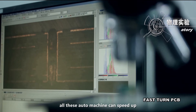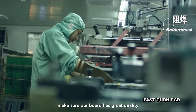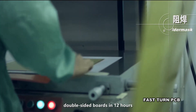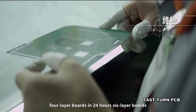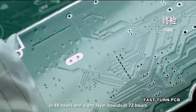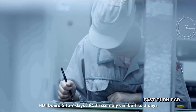All these automated machines speed up lead time and reduce scrap rate, ensuring great board quality. We can deliver double-sided boards in 12 hours, 4-layer boards in 24 hours, 6-layer boards in 48 hours, and 8-layer boards in 72 hours. HDI boards take 5 to 7 days, and PCB assembly can be completed in 1 to 3 days.